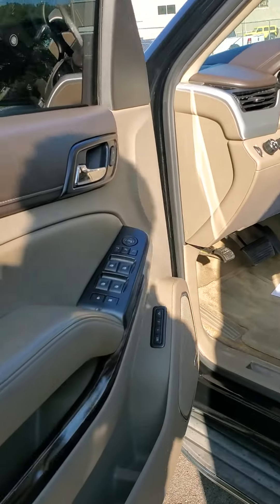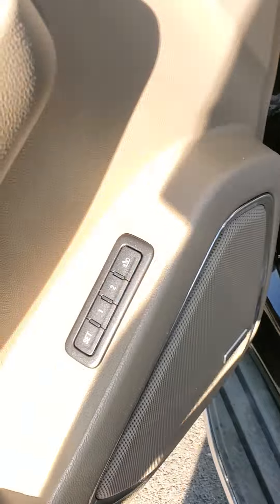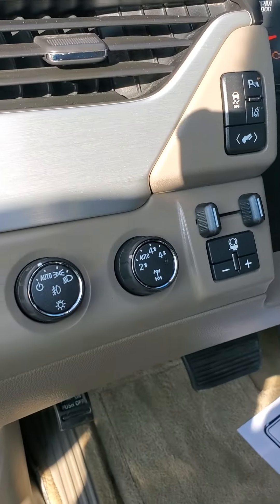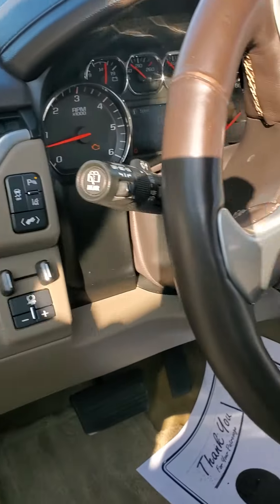You got the brown leather interior, power seats, power windows, power locks, power side-view mirrors. You do have memory seats. Here's your four-wheel drive controls along with your auto headlights, trailer brake, and parking sensors.